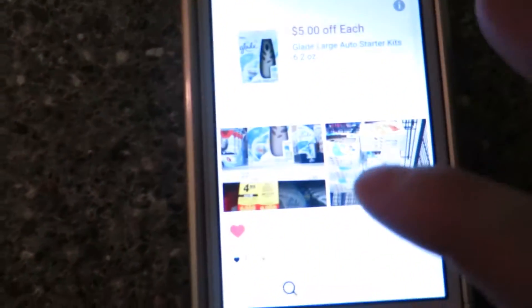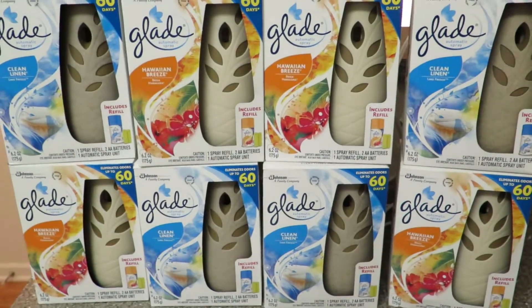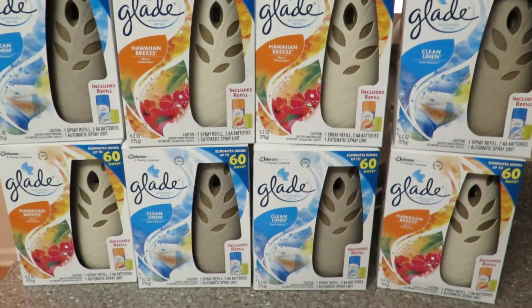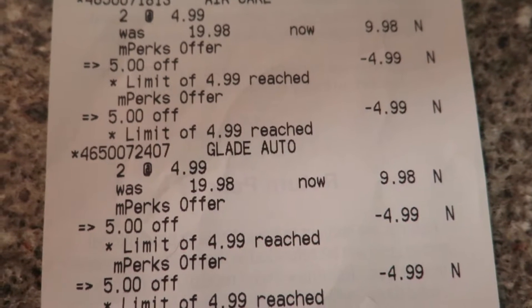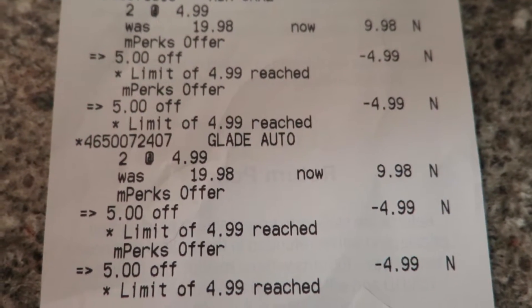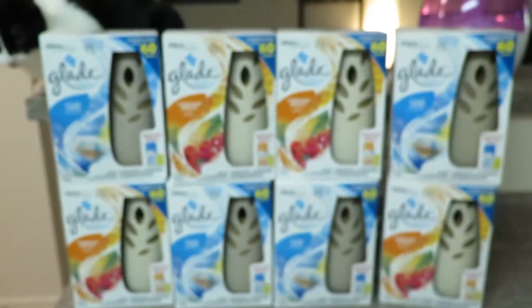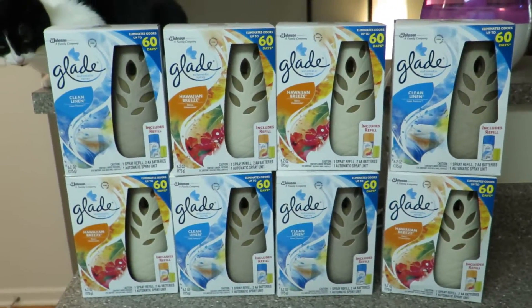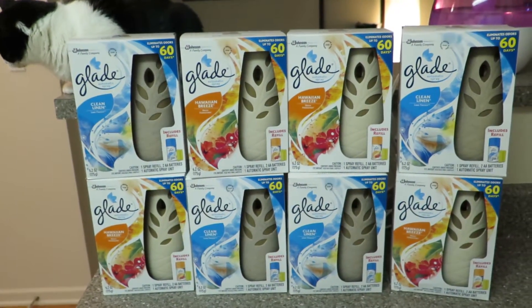Just to show you guys really quickly here, this is the M-Perk — if you have it clipped to your card, these kits are currently $4.99 this week. If you look right here on my receipt, they're originally $9.98 and they're on sale for $4.99, and the M-Perk comes off automatically, and I paid $1.20 for four. Really fantastic deal — if you have this clipped to your card, I would run to the store right away, and if you do the rebates, snap those up too.